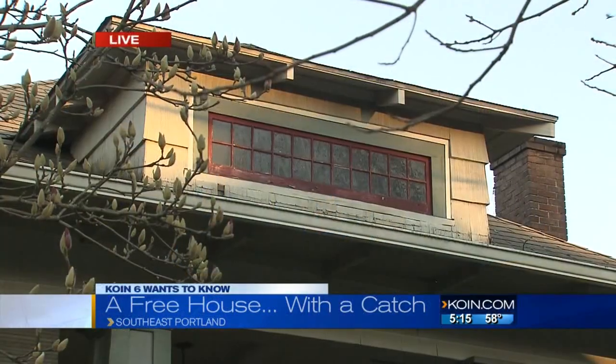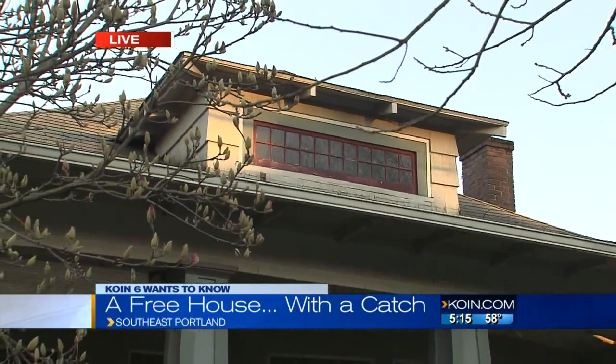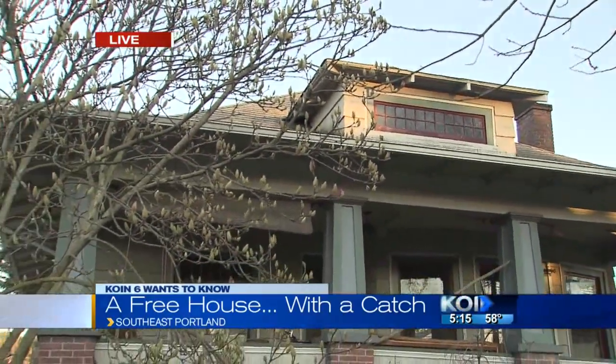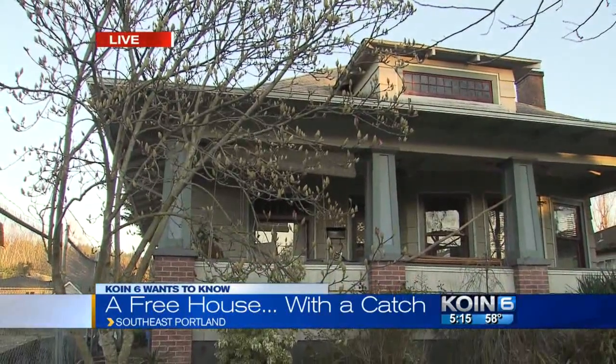Yeah, that's a bit of a problem. Emmerich tells me one-story ranch-style homes and ramblers are a lot easier to deal with. This one, with its high roof, would probably qualify as a two-story home. That would make it quite a bit more expensive to move.